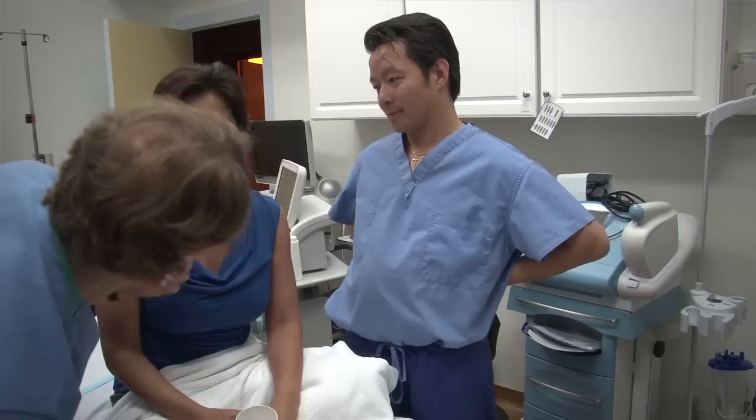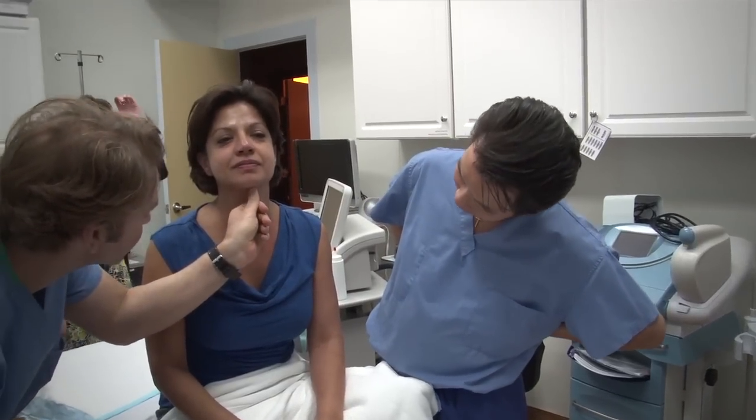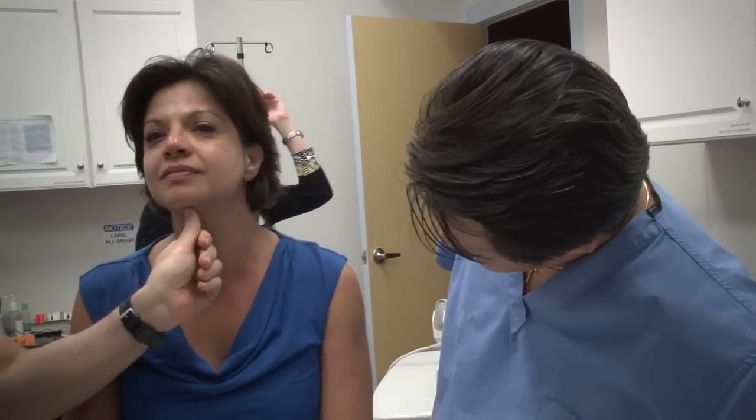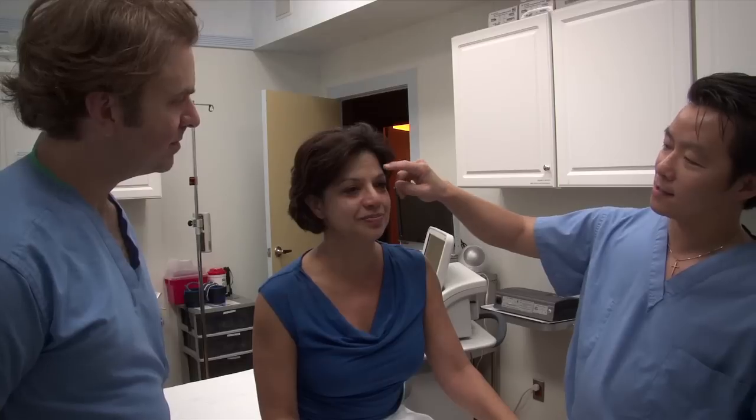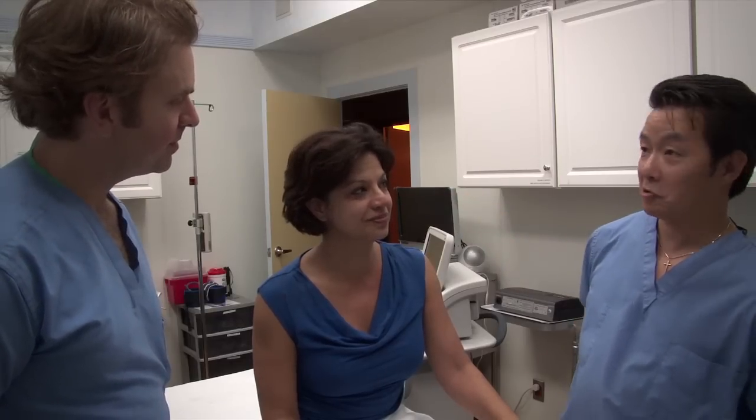So Dr. Fon, Dr. Mirzai, how did I do as a patient? Well, I'd say you had an experience that was within the gamut of what we've seen. It hurts briefly, and then as soon as the pain goes away, it's gone. That's right. We finished your treatment about 15 minutes ago, and I feel great — very little redness, just a little bit right up in here, and as Kim said, no pain.